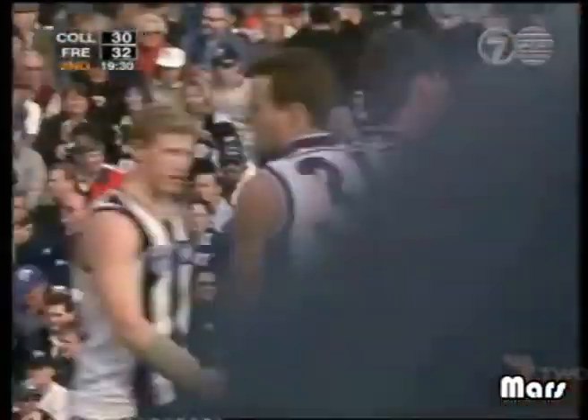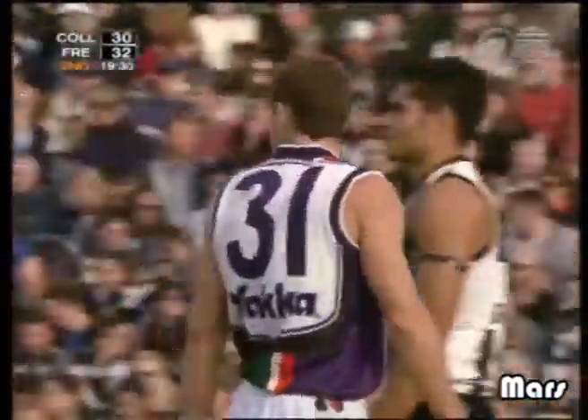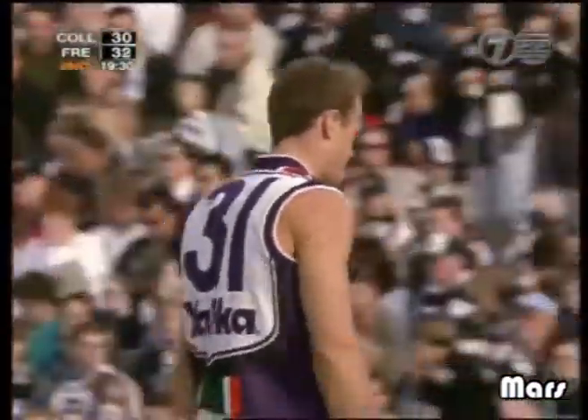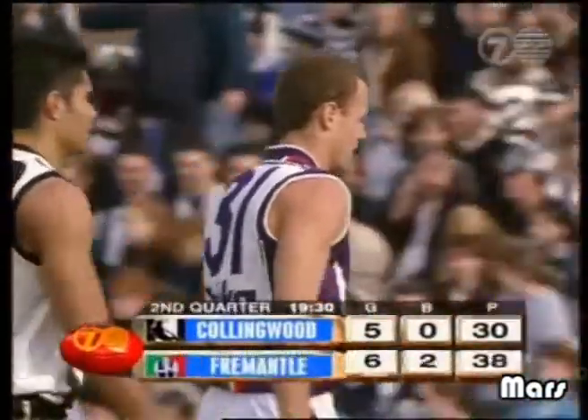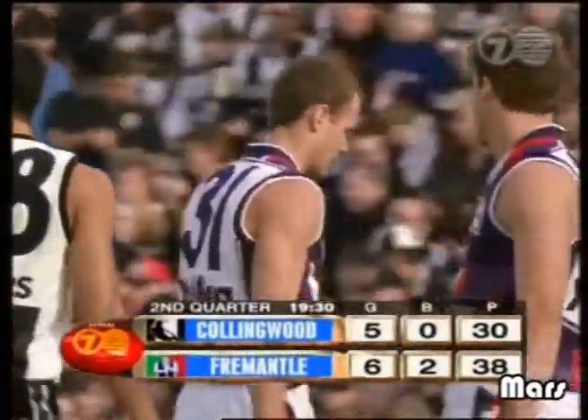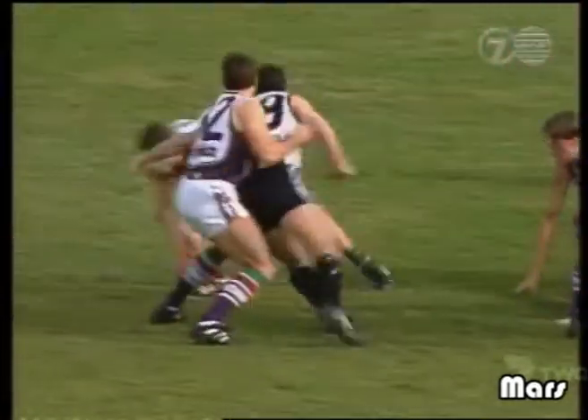Their start to the second quarter very similar to their start in the first. Once again, it's all revolved around the centre bounce clearance. It's Burton getting first hands on the ball, there's a flurry of players trying to get the ball forward. It was eventually Fletcher who kicked the ball forward — even though it was a wobbly kick — it was to the Fremantle Dockers' advantage. As we see here,